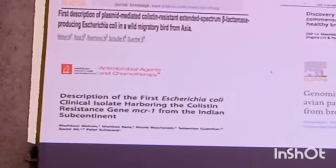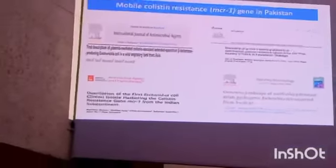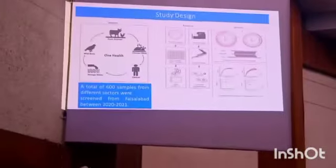We have previously published several articles on polymyxin resistance around 2016, 2017, and 2018. We gathered a lot of information, finding resistance in poultry and also in human clinical isolates.